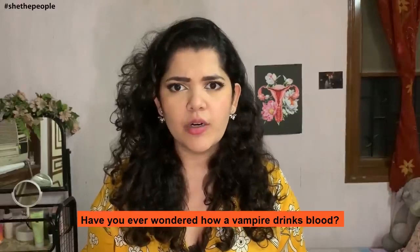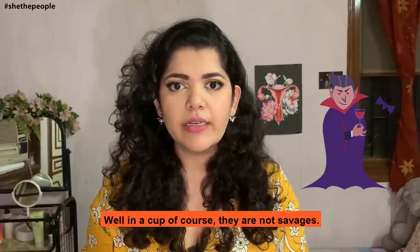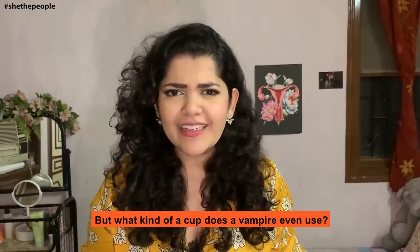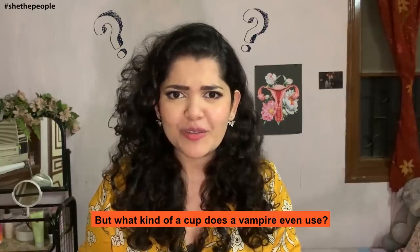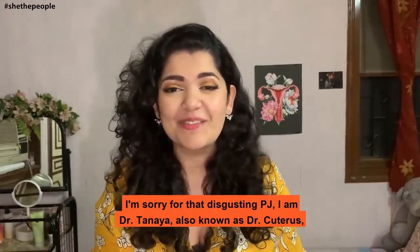Have you ever wondered how a vampire drinks blood? Well, in a cup, of course. They're not savages. But what kind of cup does a vampire even use? Well... menstrual cups. I'm sorry for that disgusting one, PJ.